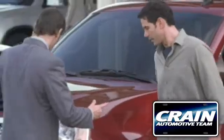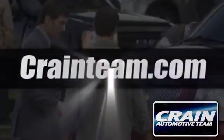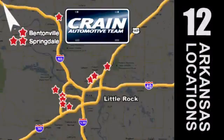Visit us anytime at Craneteam.com. Go! Craneteam's got them! Craneteam.com.